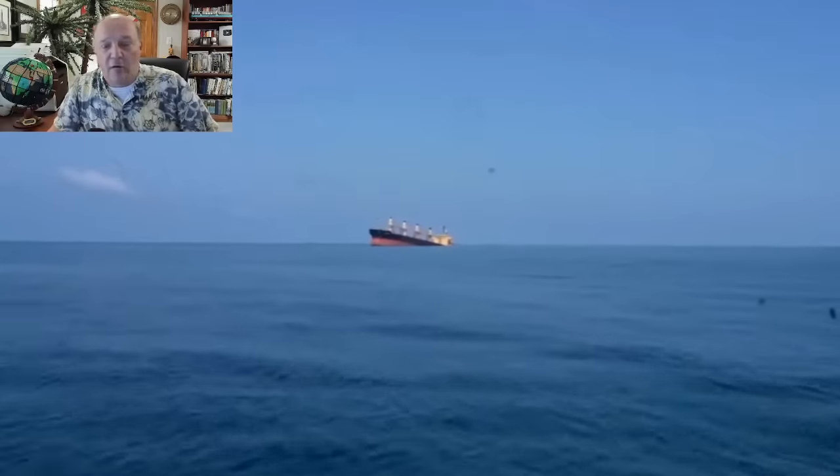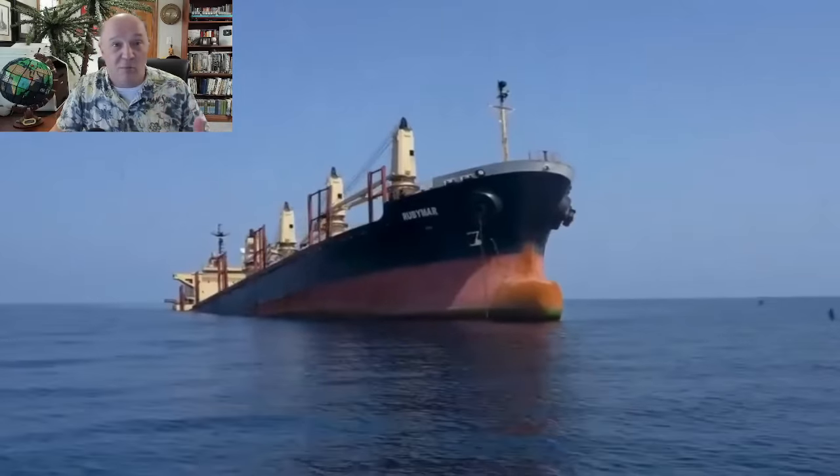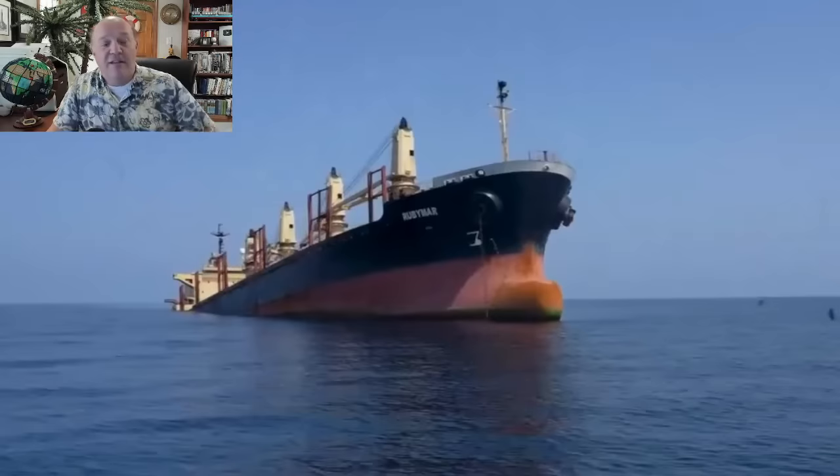Let's run this video and talk about what I see. For those who don't know, I am a former licensed merchant mariner. I sailed for seven years and attended the State University of New York Maritime College. I hold an unlimited second mate's license. The first thing to notice is that this stern is riding extremely low — this ship is way down by the stern.